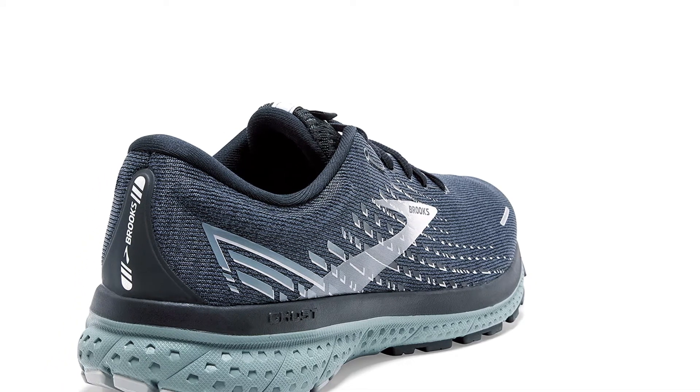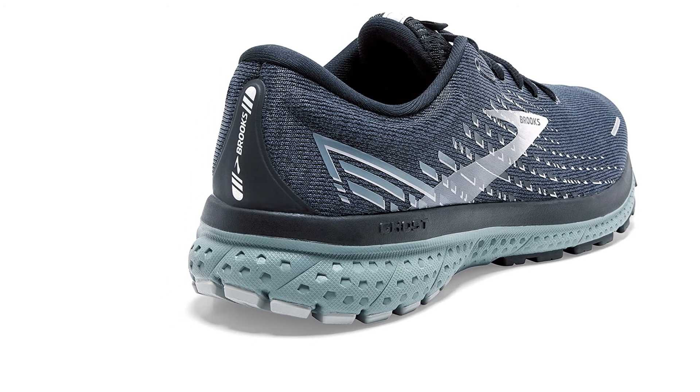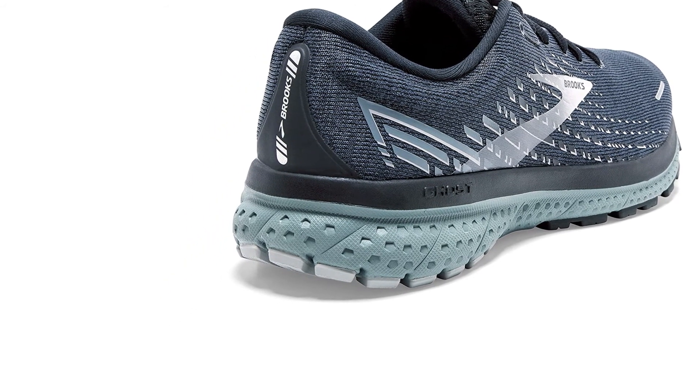On top of that, the inside contains a segmented crash pad and DNA loft cushioning, meaning that even the heaviest steps will not harm your feet or cause a fatigue buildup.